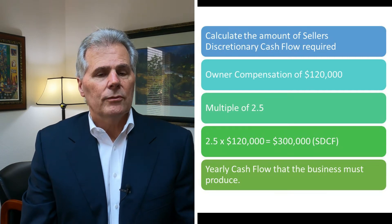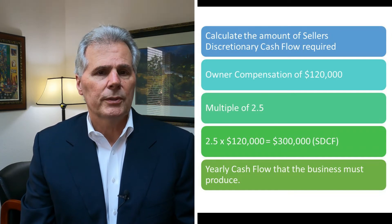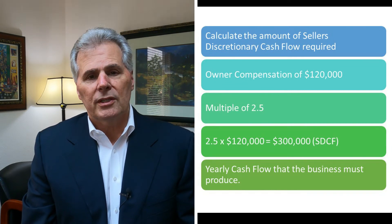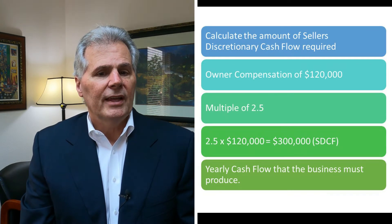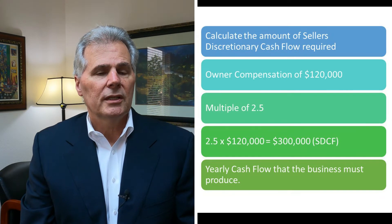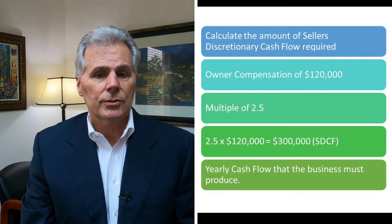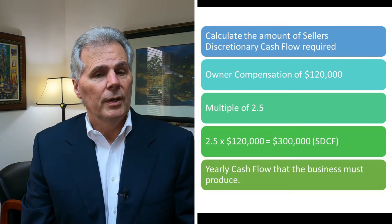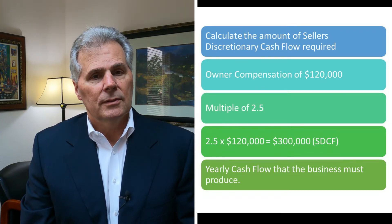To figure that out, we've come up with a formula from our 20 to 30 years of experience putting business transactions together. You start with your owner's compensation — in this case $120,000 — and multiply that by 2.5. So 2.5 times $120,000 gives you $300,000 worth of seller's discretionary cash flow that the business you're looking for would be required to have in order to meet your owner's compensation requirements.